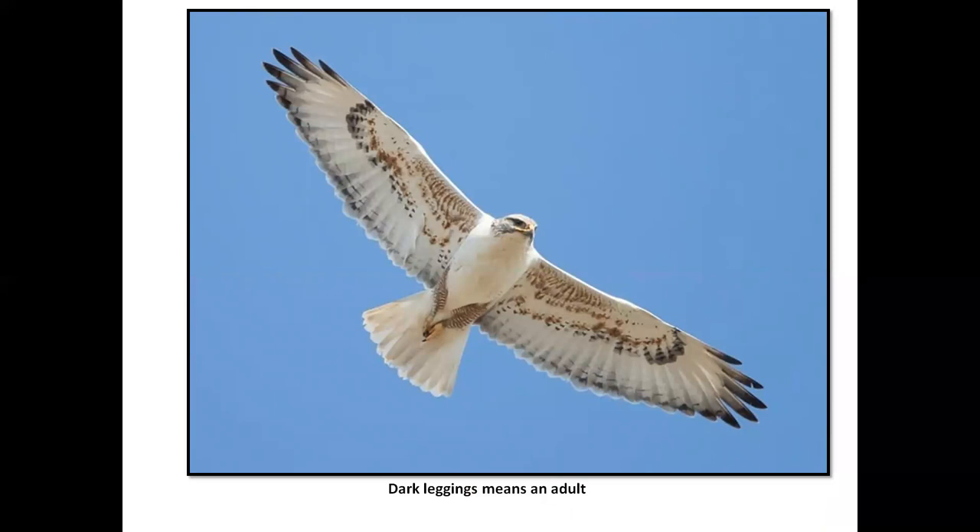Gorgeous flying bird. They often will fly over you on Jellies Ferry or Millville Plains, up by Bascom Road. Again, somewhat tame bird. Here we have very clear dark leggings that tell us it's an adult. On a hawk count, that's one of the things you note — whether it's an adult or immature — and when you can, whether it is a male or a female.